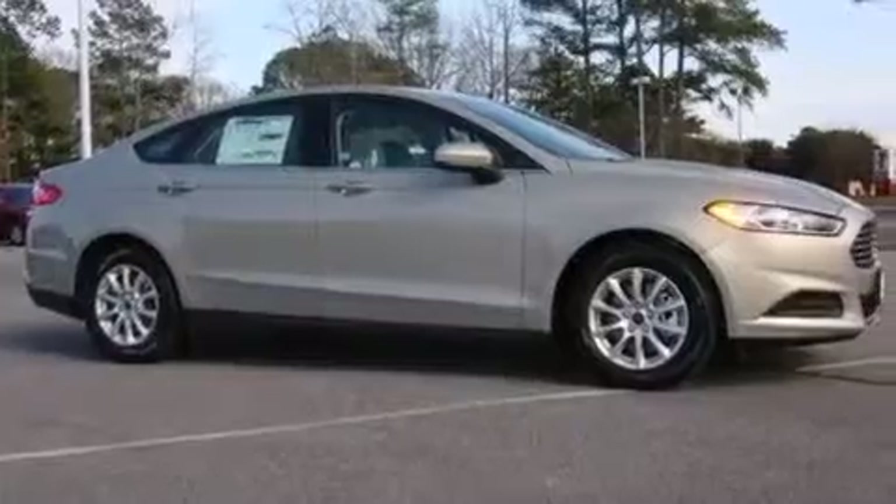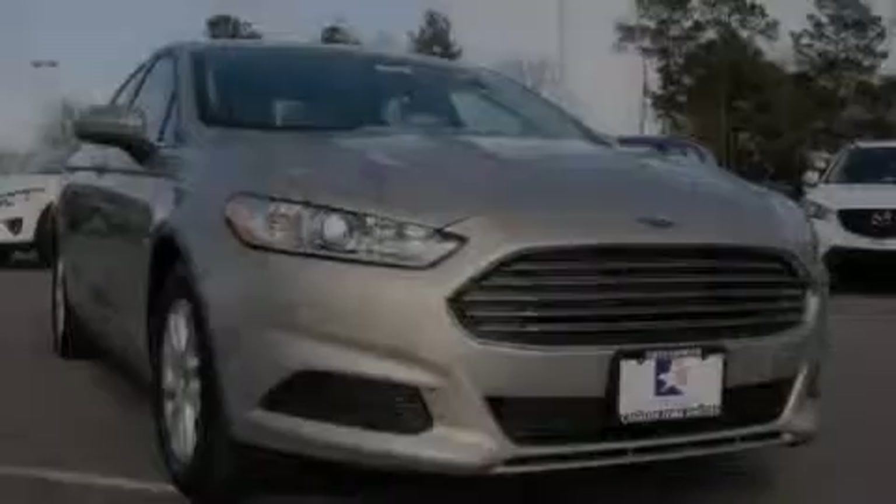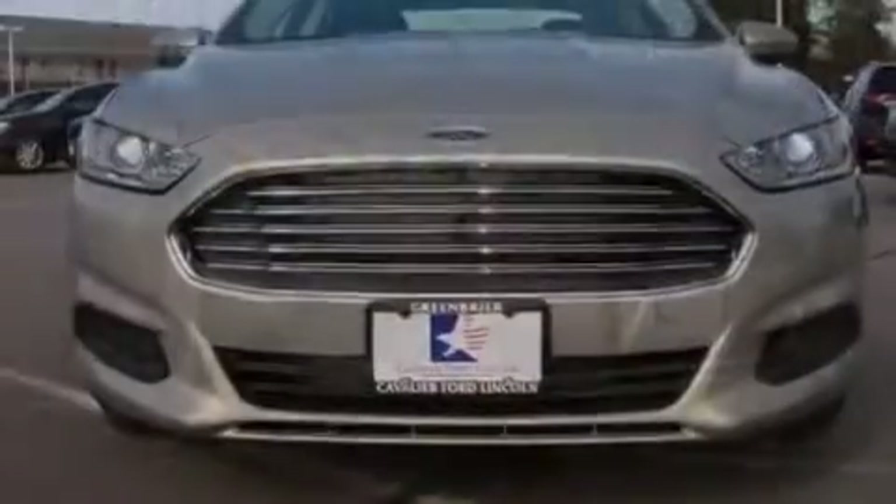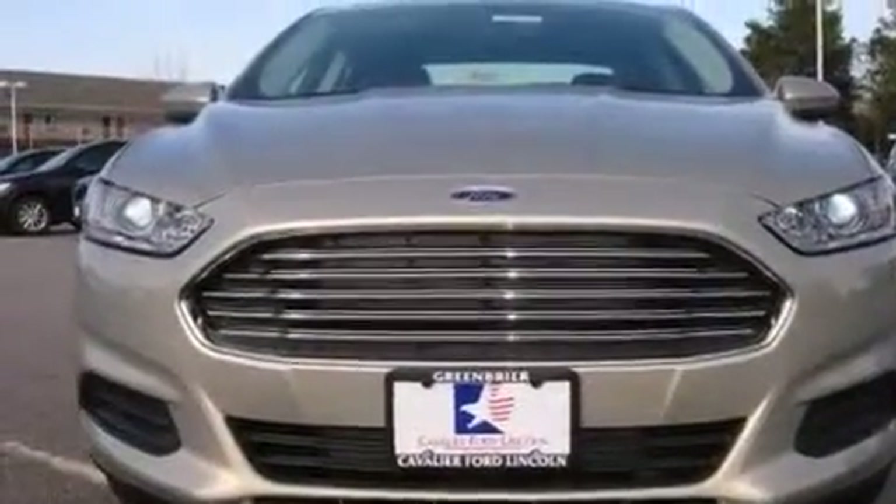Front side impact airbags, a split folding rear seat, a rear window defroster, 4-wheel disc brakes with an anti-lock braking system, a keyless entry system, and alloy wheels.